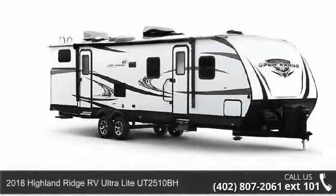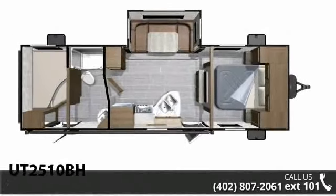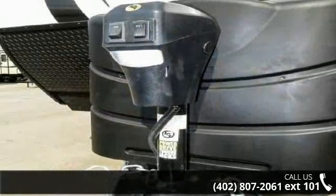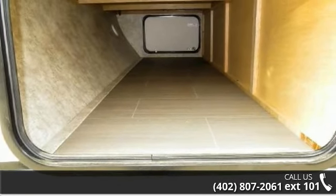Imagine yourself in this 2018 Highland Ridge RV Ultralight Utah 2510BH. Whether you are planning on vacationing, adventuring, or just relaxing, this travel trailer does it all. This unit is perfect for those looking to maximize fuel efficiency but maintain all of the conveniences of a well-appointed,